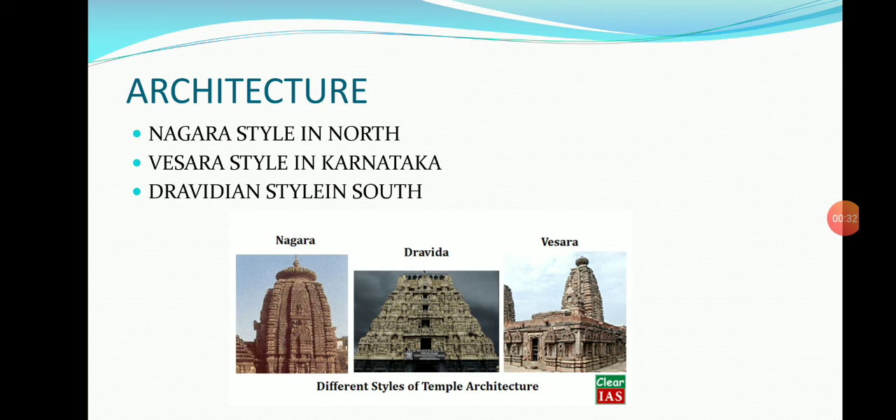Rock cut temples or cave temples were carved at Badami and other places since the 6th century AD. Cave paintings belonged to the earliest stage of civilization, while cave sculptures and temples belonged to the later stage.